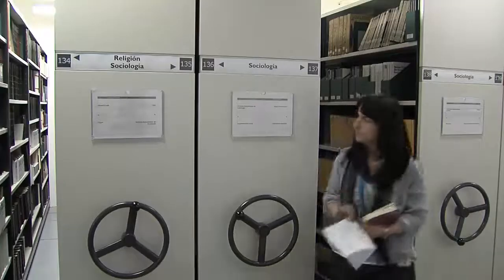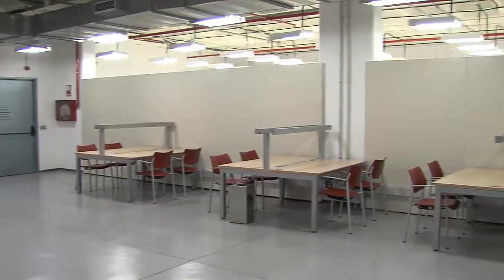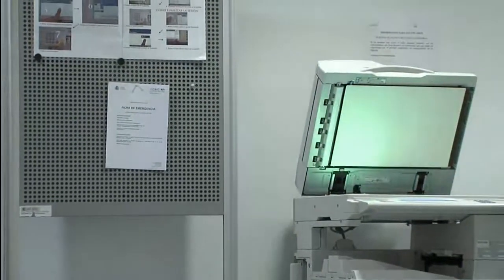Turn the wheel slowly to move the cabinets and go to the journals that you are looking for. Consult the publication at ease in the reading area provided, and make use of the photocopiers if you need to.